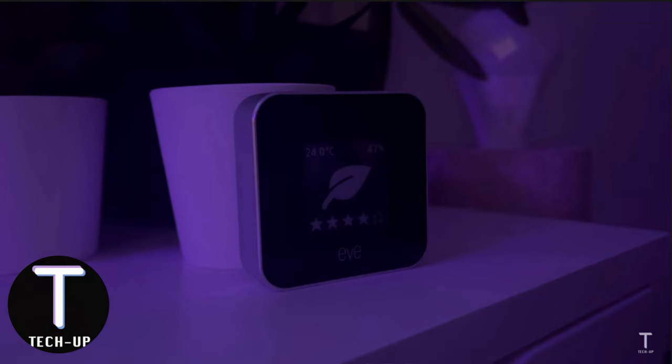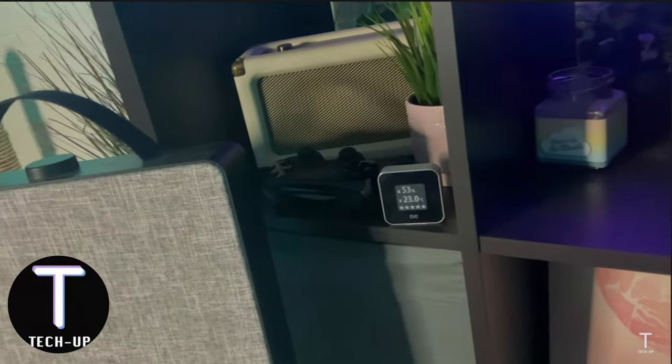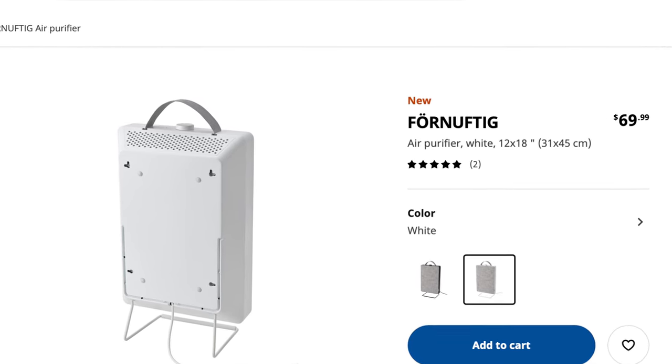I don't have an air purifier currently, though I'd like to add one — especially after researching the impact of VOCs, it seems like a good investment. Josh over at TechUp just put out a video where he set up an automation with his IKEA air purifier based on the Eve Room air quality level. Just make sure that if you want to filter out VOCs, you choose the IKEA Förnuftig filter for gas cleaning. It's a very cost-effective filter compared to other options on the market.